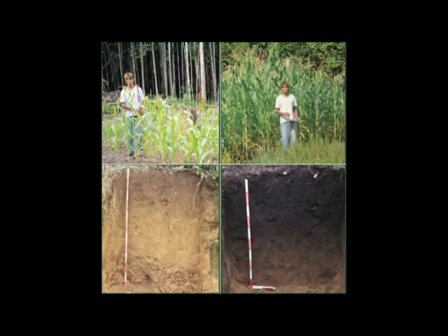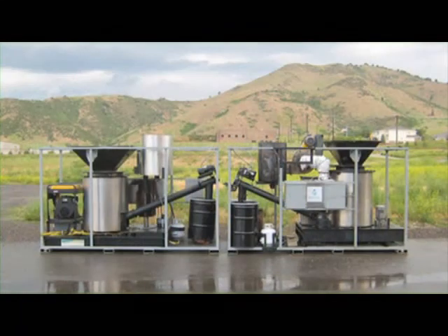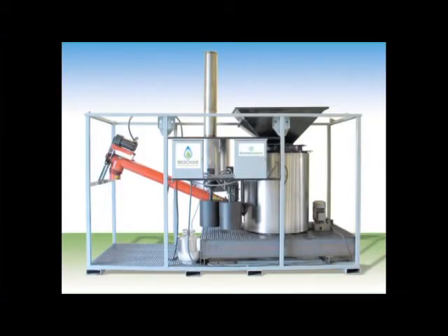Biochar is created by transforming organic waste with fire. To make charcoal, the combustion process is conducted in the absence of oxygen. A diversity of biomass feedstock can be fed into a pyrolysis unit, a stove that bakes the fuel in a chamber without oxygen.